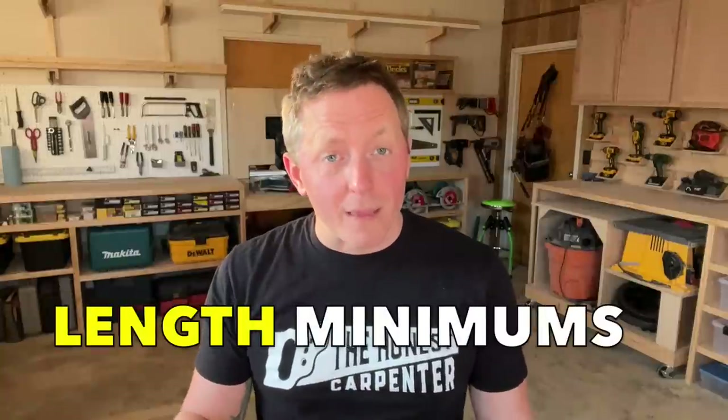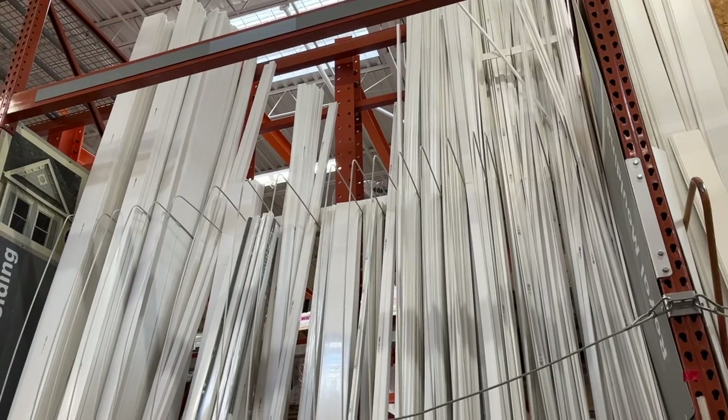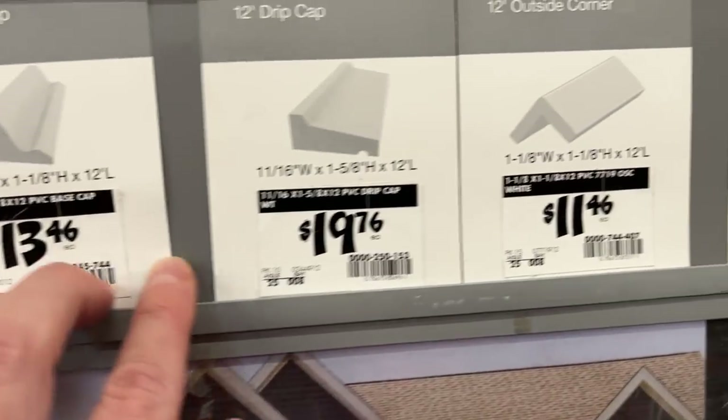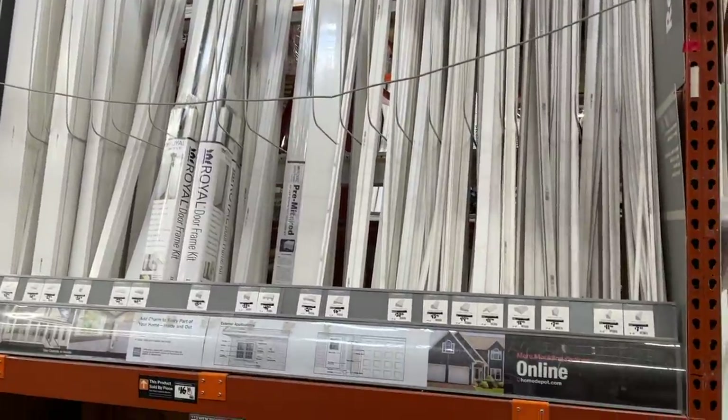There are of course some limitations to this — some stores have length minimums like three to four feet. On the other hand, if the trim tag or display doesn't indicate a linear foot system, then it's probably sold by the whole piece. This is often indicated by a little "EA" beneath the price, which stands for "each." You cannot break this piece down and expect to pay less; you have to buy the whole stick. You can still take it to the cut station and cut it down to help you transport it home, but you're still on the hook for buying the whole piece.